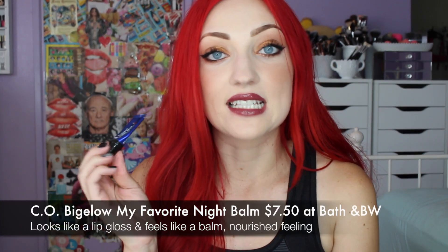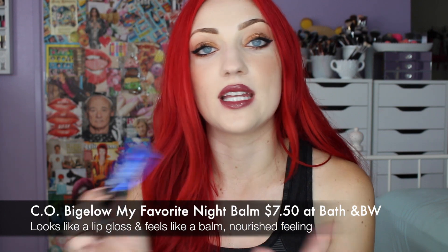Something a little different in a lip balm — I've talked about this before — it's the C.O. Bigelow My Favorite Night Balm. You can get this at Bath & Body Works for around $8, but they have sales all the time like buy one get one free or buy one get one half off. It's worth waiting for a sale. It's unique — it looks like a lip gloss, and I have it on top of my lipstick right now and it looks really glossy, but it feels so hydrating. It's thin in texture but gives your lips a protective coat feeling — nourishing, and it just soothes your lips as soon as you apply it.